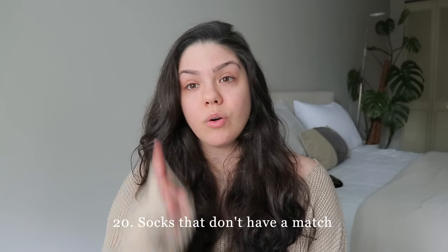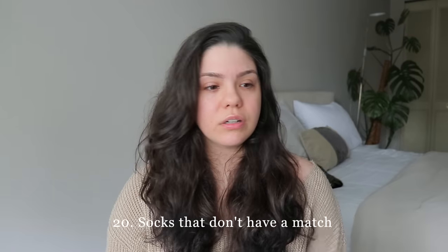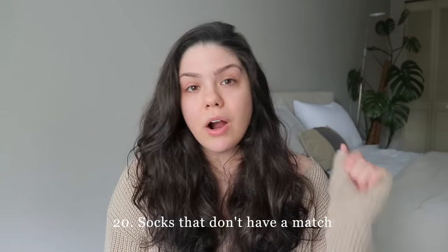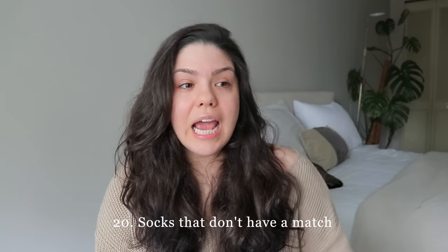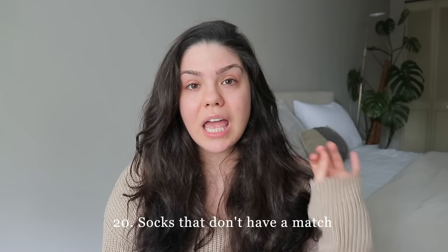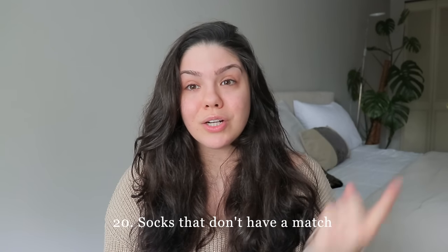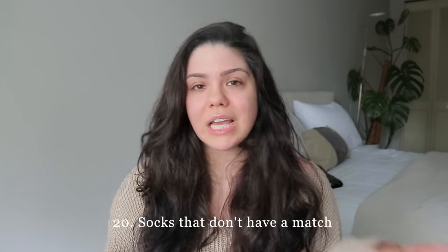Socks without a match: let them go. I've been guilty of keeping one sock for an entire year hoping the other would turn up. I don't know where these socks go, but if a sock doesn't turn up within about three months, I get rid of it. It's pointless to hold on to one sock for years hoping the other comes back.